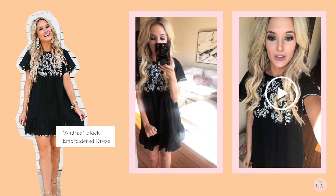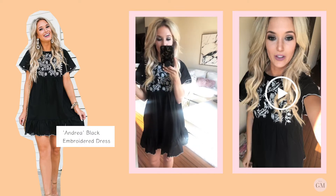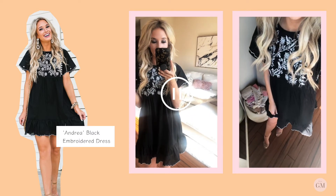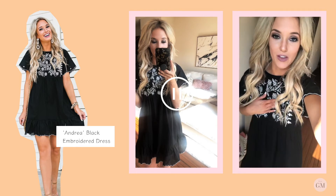Dress number one — I think this is like my favorite dress in the whole collection. I brought it to Cabo with me last week because I love it so much. I feel like the lighting is a little bit better this way, so I'll show from this angle so you can really see the embroidery. That was like my favorite part about this dress.